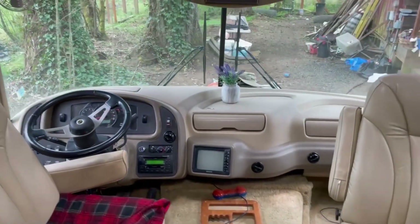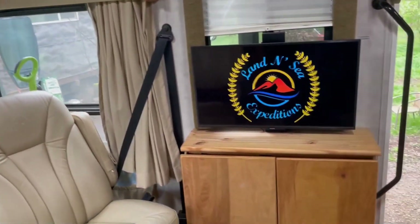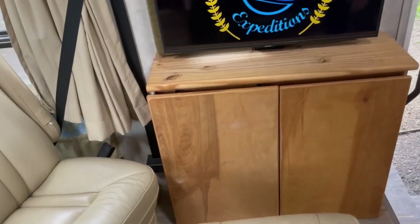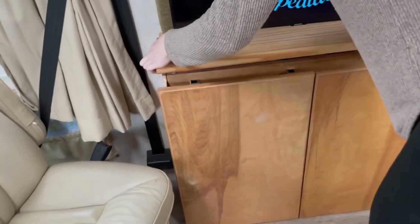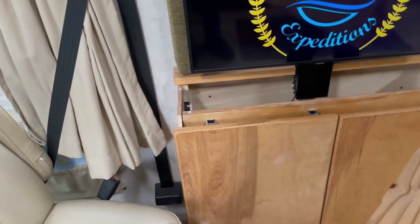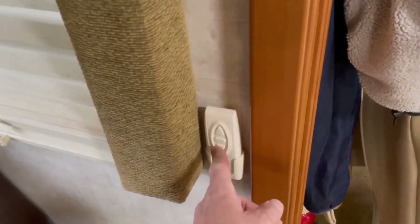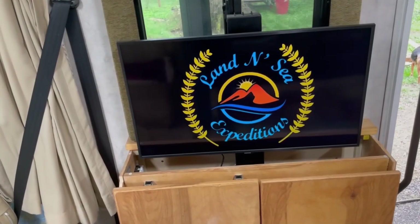Starting here in the front, there are two places up here that we've done a lot of work. One of them is this entryway cabinet — it's a really neat thing. First of all, it is a cabinet tied to the TV, and I can push a button over here on the wall and the TV goes down and hides.